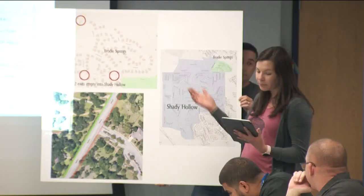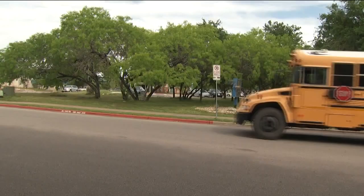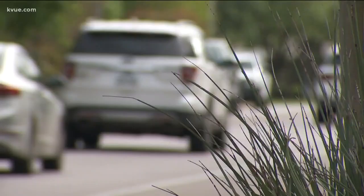Beth Wilson with AISD says they're taking the community's public input seriously, but they have to make tough decisions to ease overcrowding right now. There are four zoning options — two of them keep Shady Hollow together, two others split the community up, and ultimately it'll be up to the board to decide.